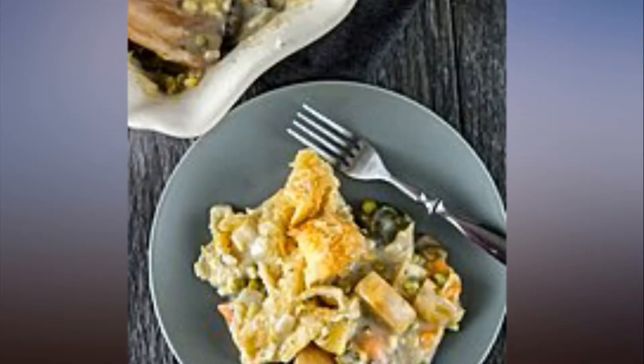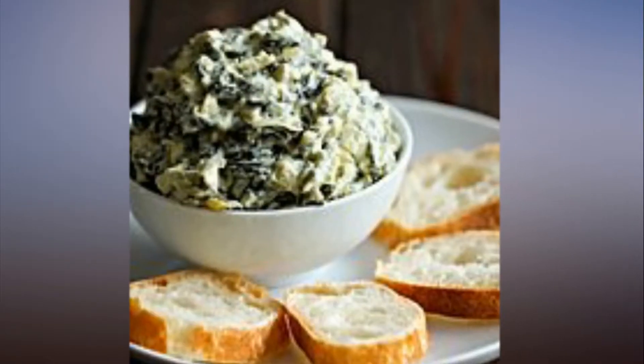Instead of cooking over a stove on a warm day, you can take advantage of these set it and forget it recipes.